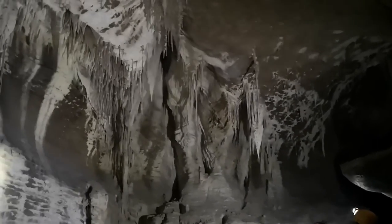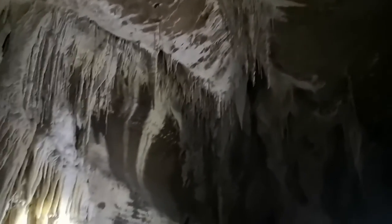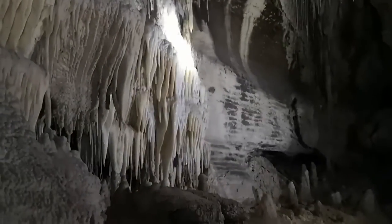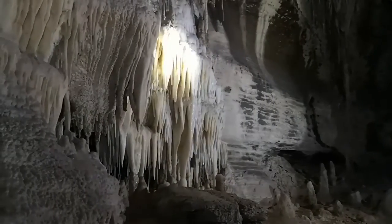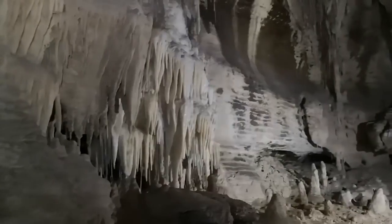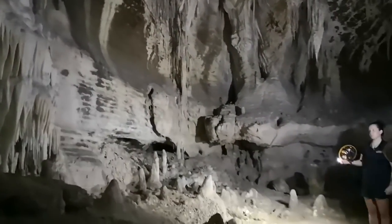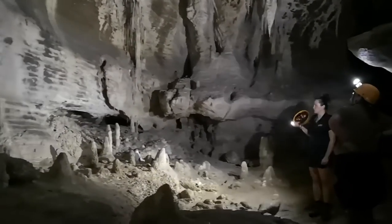And then we have another piece of lobster over here. This is what we call the big cheese. It's really weak and glossy looking, so that just means it's really fragile. Most of the breakage you see in the cave today, unfortunately, is done by humans. Formations don't really break up by themselves.